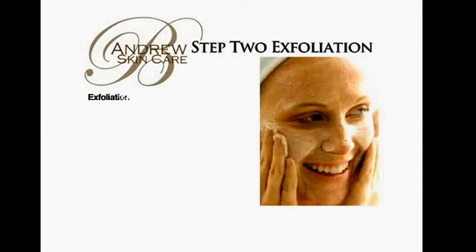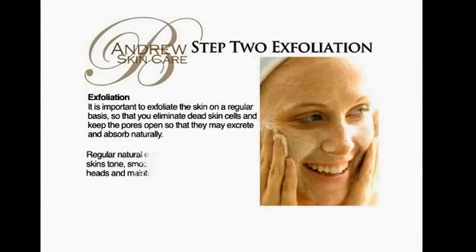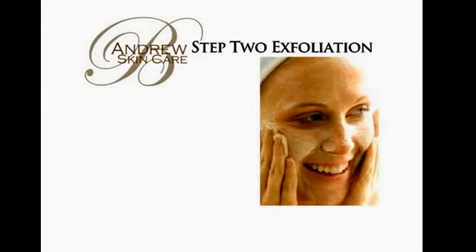It is important to exfoliate the skin on a regular basis so that you may eliminate dead skin cells and keep the pores open so that they may excrete and absorb naturally. Regular natural exfoliation will improve the skin's tone, smooth skin, remove blackheads, and maintain healthier hydrated skin.